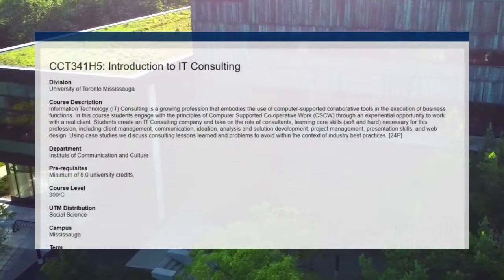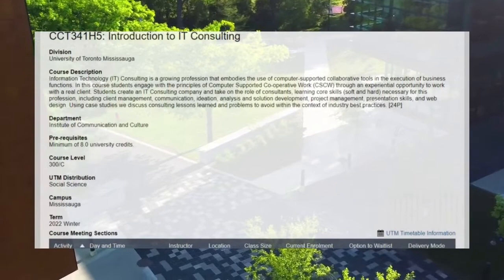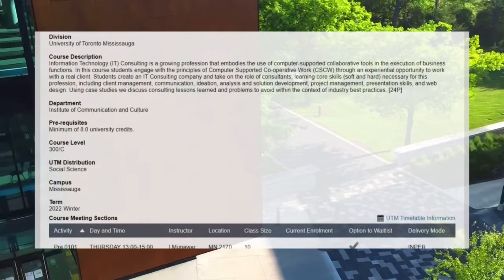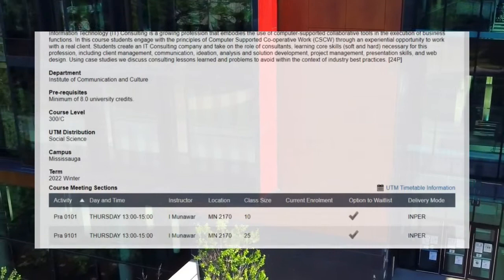Students get an experiential opportunity to work with a real client. They create an IT consulting company and take on the role of consultants, learning core skills — soft and hard — including client management, communication, ideation, analysis, solution development, project management, presentation skills, and web design.